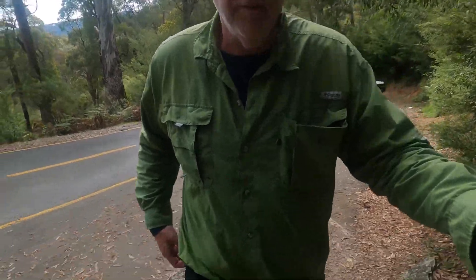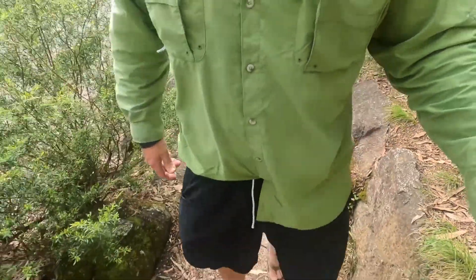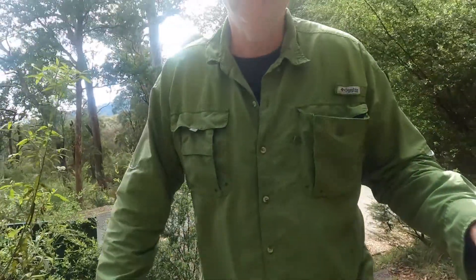Another Saturday. This time I'm up at Mount Buffalo, just doing a short walk called the Ladies Bath and Robin's Falls. Promises to be very easy — 1.2k — so I'm all set up for it. I've got my hiking Havaianas on. You never know, I might even be able to go for a paddle. We'll see how we go.